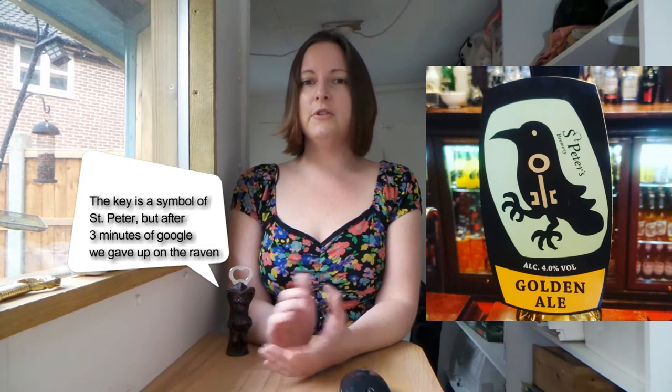I cannot find any information about the origin of the Raven and Key symbol, which was I think the most intriguing thing about this beer, so if you know about that — if you're a symbologist — please share in the comments. I would be interested in knowing if there's any hidden meaning behind that.